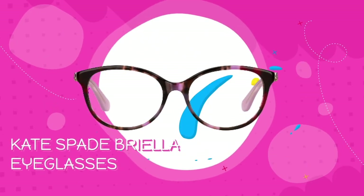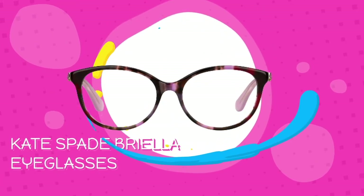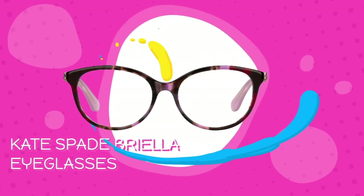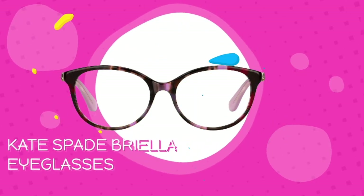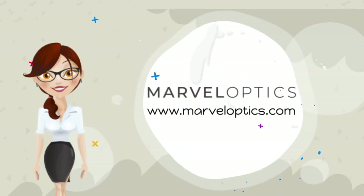Work eyewear doesn't have to be boring. Kate Spade Bryola eyeglasses have a creative flair but are still formal enough for office wear. These round frames pair patterned or solid fronts with colorful or patterned temples. Check out the havana pattern pink, pink violet, havana, or black pattern white versions of Bryola frames. Consider your working environment and personal style to select the best prescription eyeglasses to wear to work.